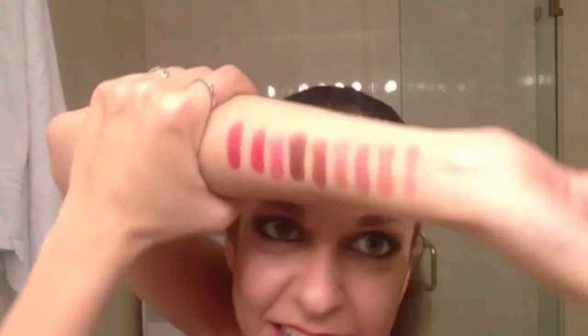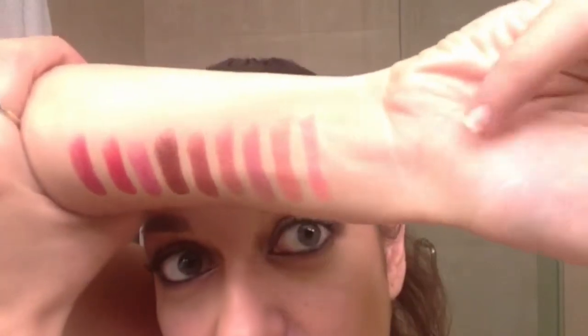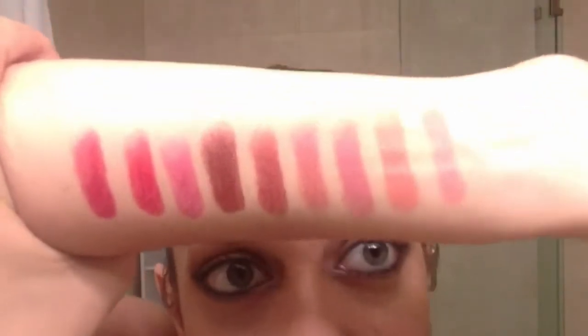So that has been my nine colors, and just so you can see, I have swatched them on my arm — sorry about the placement. So these are the colors, one on this side to nine on that side, the ones I just tried on my lips. They are awesome and creamy, I totally love them.